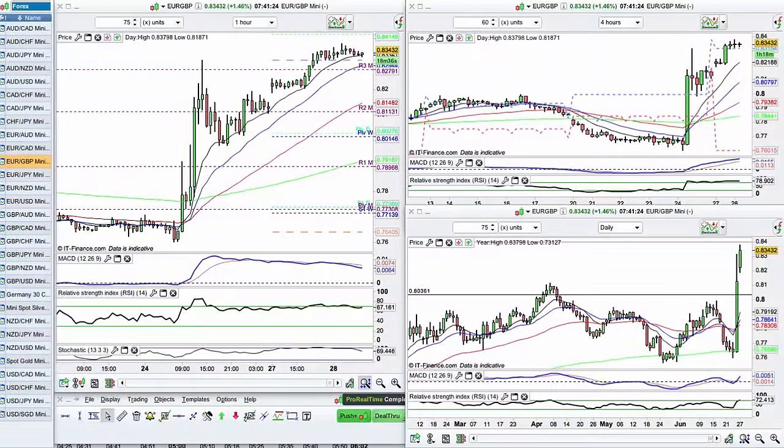Hello, everybody, and welcome to Trade with Precision, a free newsletter. My name is Tamar Mair.